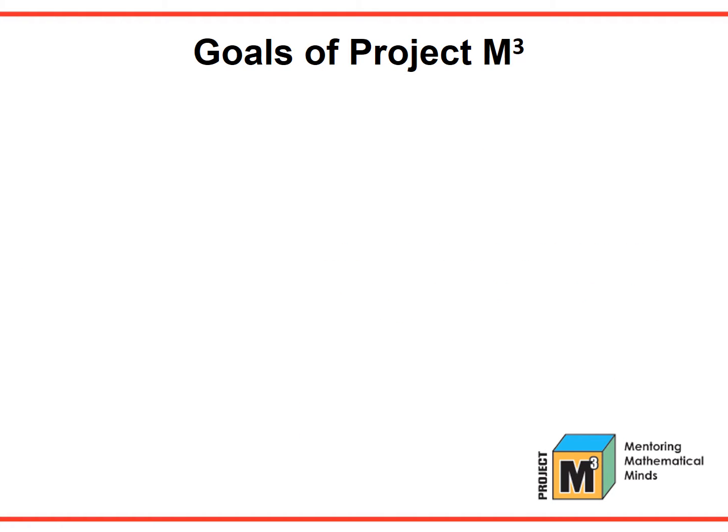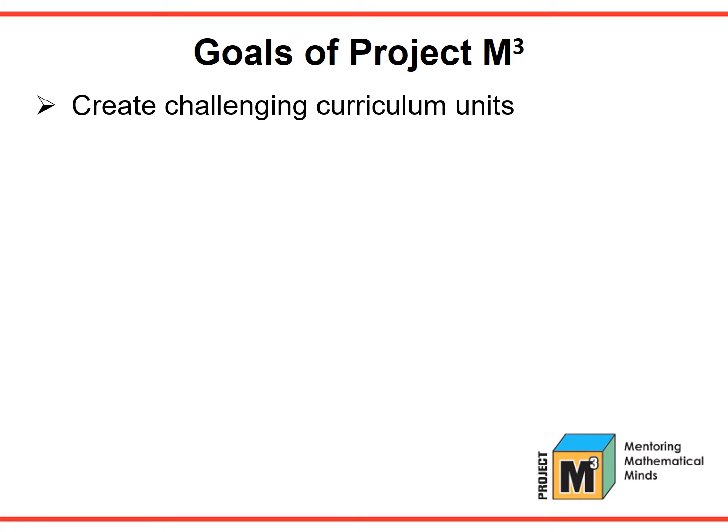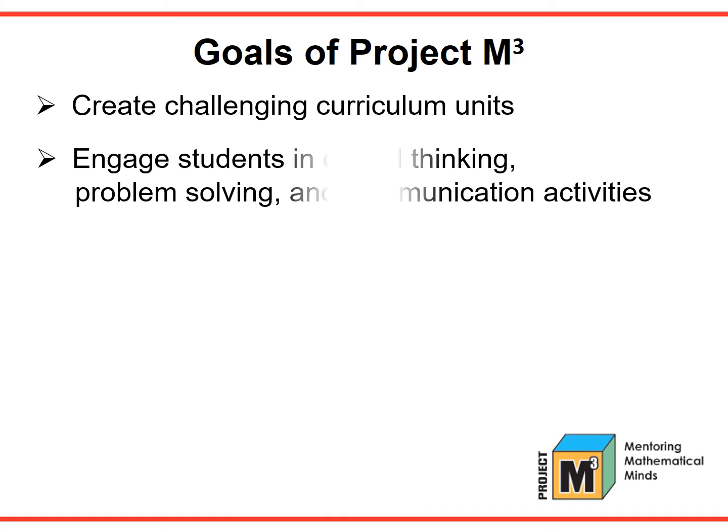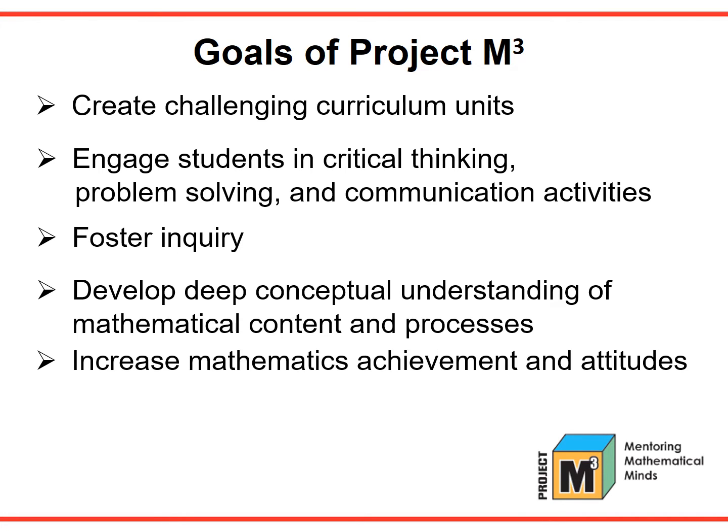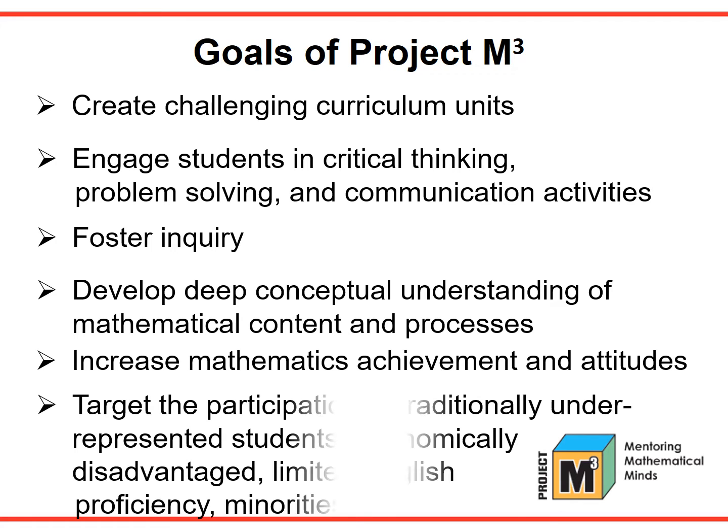When the authors developed the program, they set out to meet several goals. The goals of Project M-Cube are to create challenging curriculum units that motivate students, to engage students in critical thinking, problem solving, and communication activities, to foster inquiry, to develop deep conceptual understanding of mathematical content and processes, to increase mathematics achievement and attitudes, and to target the participation of traditionally underrepresented students — economically disadvantaged, limited English proficiency, and minorities. This program meets and exceeds these goals.